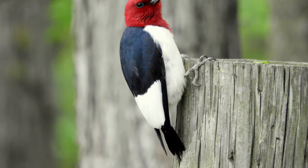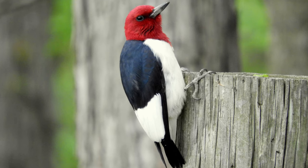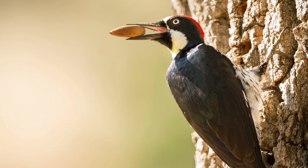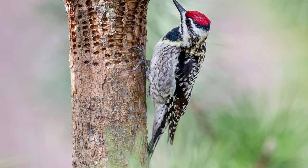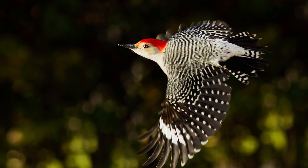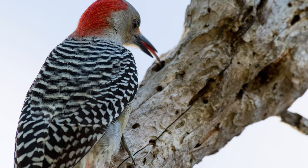We have more than 12 species of woodpeckers in Texas, like the red-headed woodpecker, the acorn woodpecker, the yellow-bellied sapsucker, the golden-fronted woodpecker, and the red-bellied woodpecker.